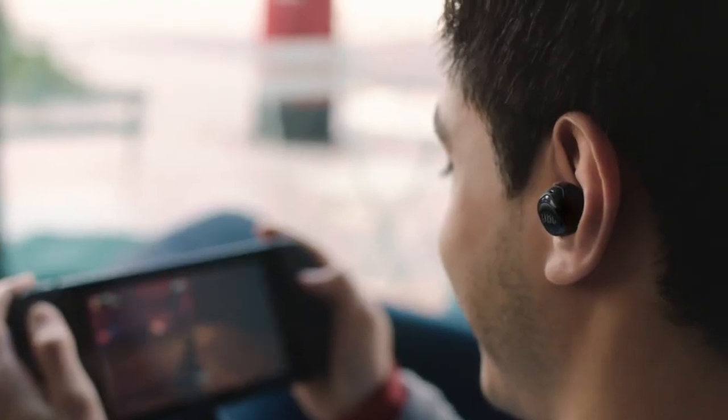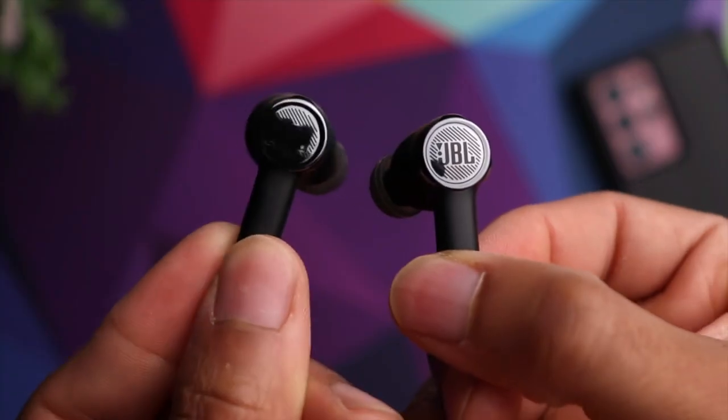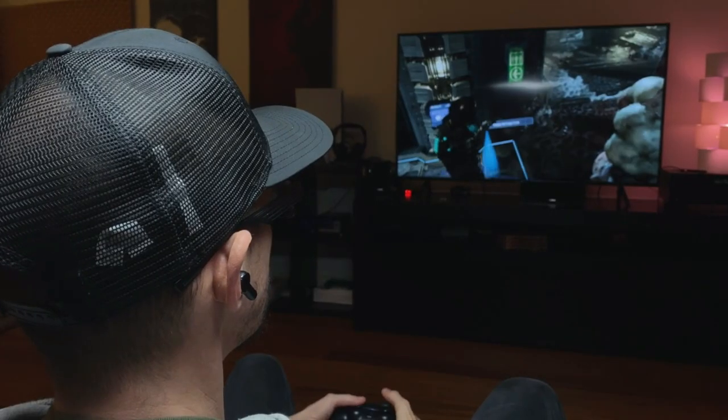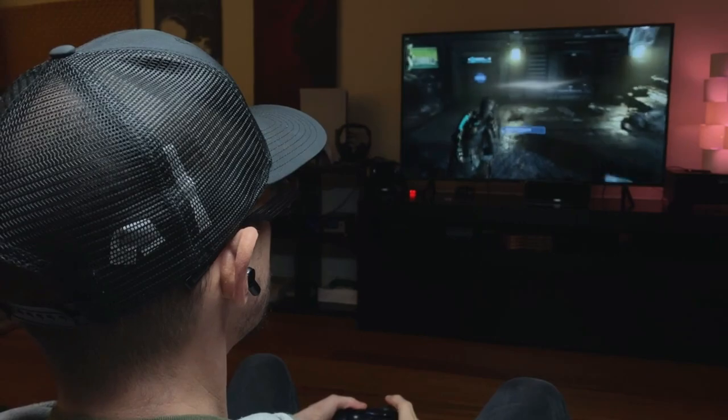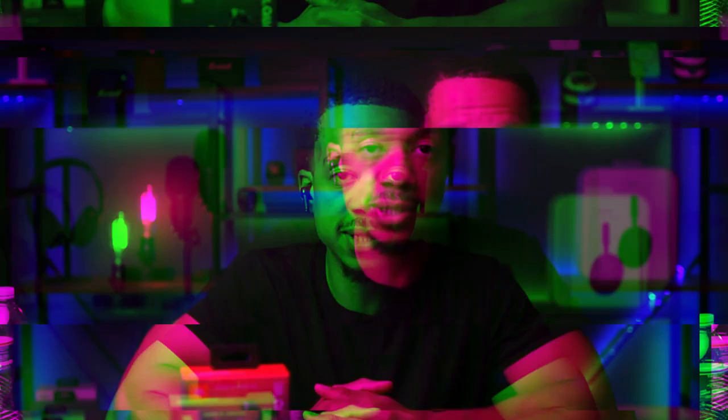These earbuds offer a low-latency 2.4 GHz wireless connection for seamless gaming on compatible devices. And the crystal clear communications with four beam-forming microphones ensure your voice is heard loud and clear.